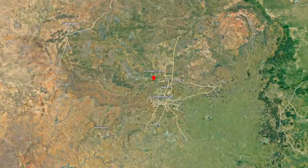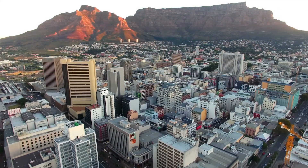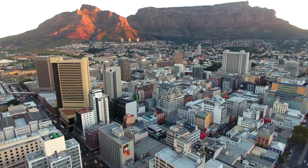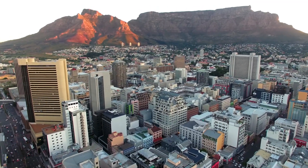In the heart of South Africa lies a geological treasure trove, the Witwatersrand Basin, home to the world's largest gold reserves. This video delves into the intricate geological story of these deposits, tracing their formation over billions of years and examining their profound impact on the region.